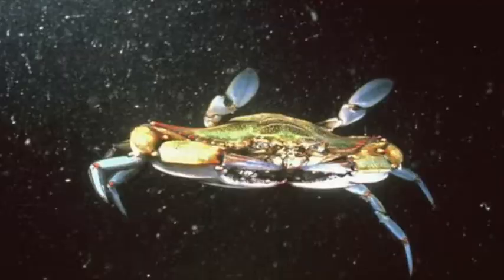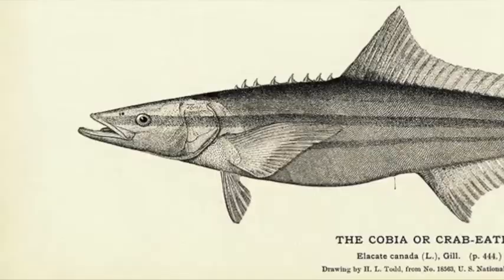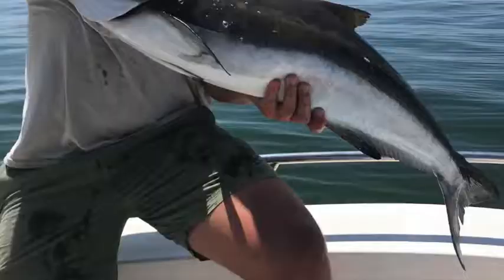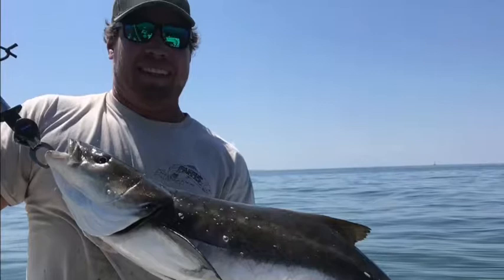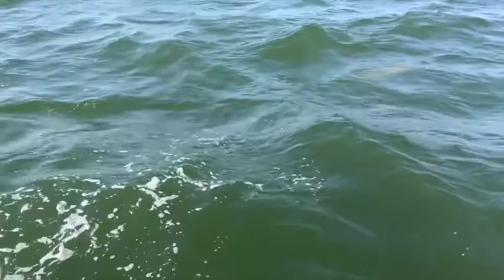The timing of the first sponge crabs moving off the coast correlates with the arrival of the cobia, or crab eater, into Chesapeake Bay waters. These fish can grow in excess of 80 pounds and will often cruise along the surface in the same portion of the water column that sponge crabs use as a highway to the Atlantic Ocean.